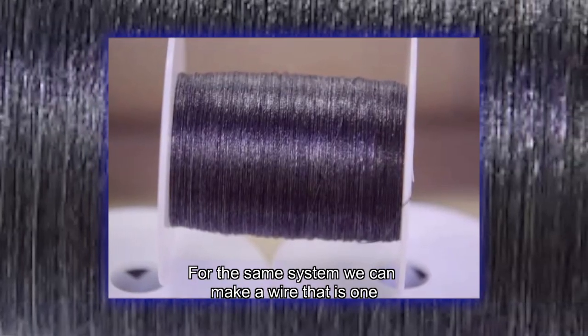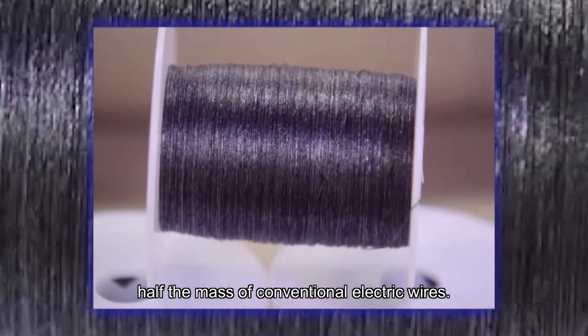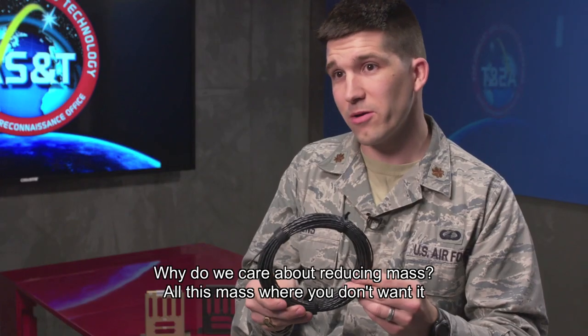For the same system, we can make a wire that is one half the mass of conventional electric wires. Now, why do we care about reducing mass?